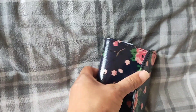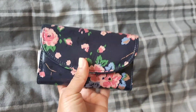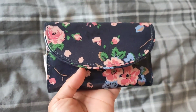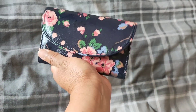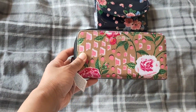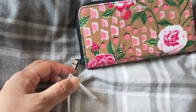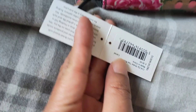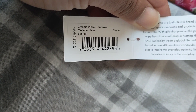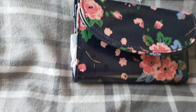Everything is contactless now so no one's really using purses, but it's nice to have. I love it! And then this one — this was also five pounds and it was brand new. It was also thirty-six pounds originally, same as the other one.